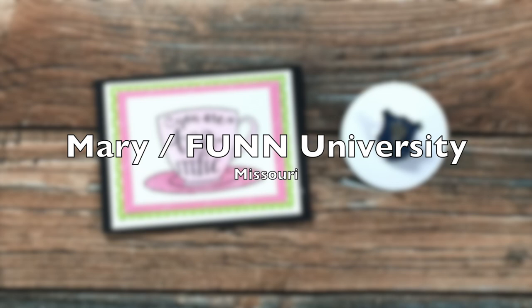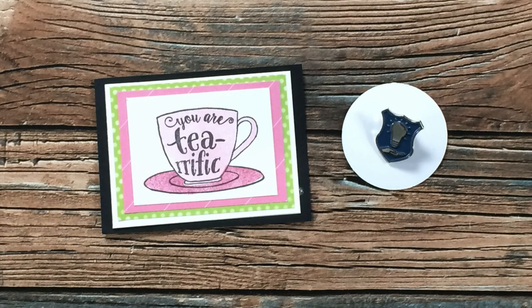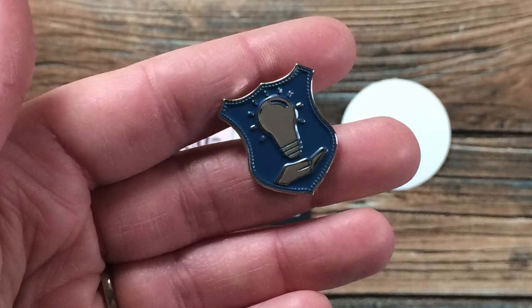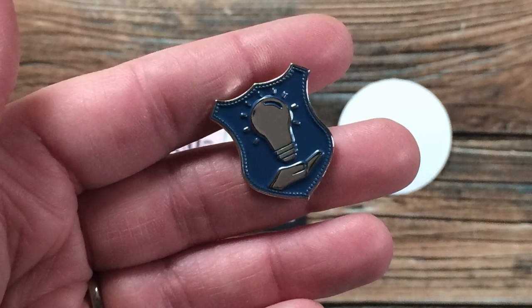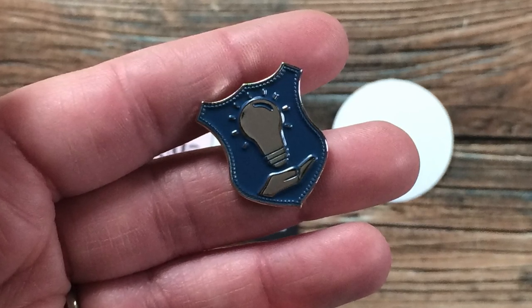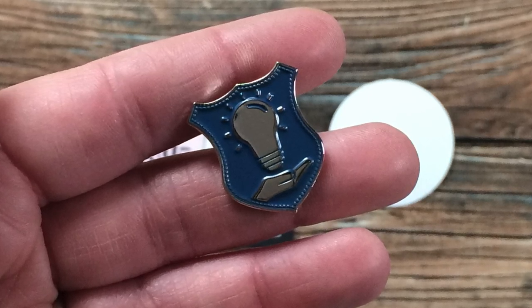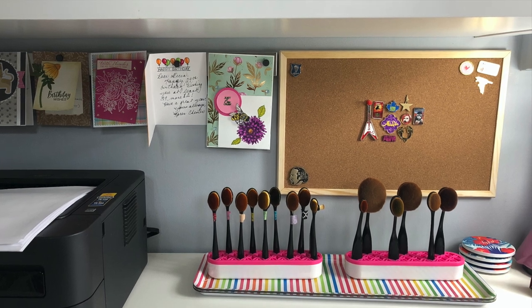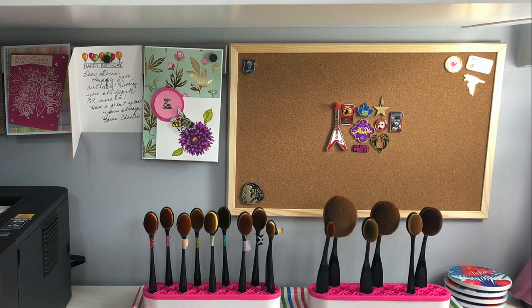Mary of Fun University in Missouri sent me a little package I am so loving. On the left is an adorable little card and on the right is one of her Fun University pins. A couple weeks ago she started giving these away live on Craft Roulette for people who submitted cards the week before, and I might have invited myself to one of these. She was so nice to send me one. I'll be putting it on the shelf to the left of my craft desk where I display cards subscribers have sent me, alongside my little cork board for my pin collection.